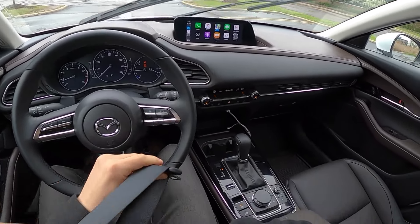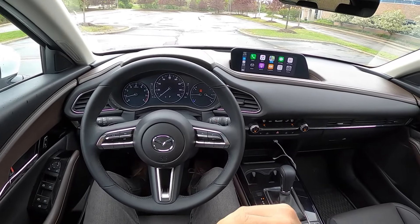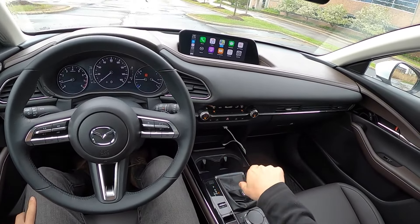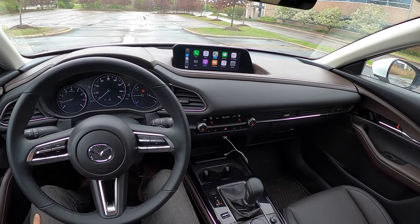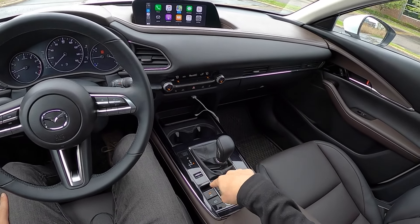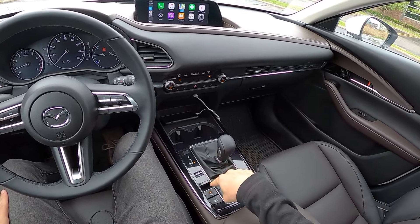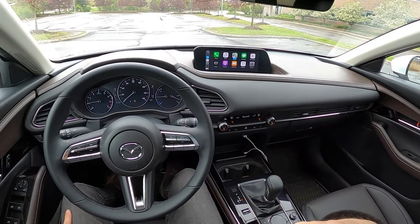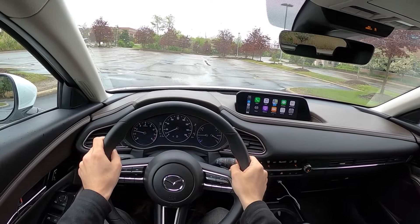You get automatic wipers and radar-guided cruise control, plus lots of new safety systems. You'll notice that before you take off the handbrake is engaged — you can either disengage it manually, which is a bit of a pain, or just tap the accelerator and if you have your seatbelt on you'll set right off.